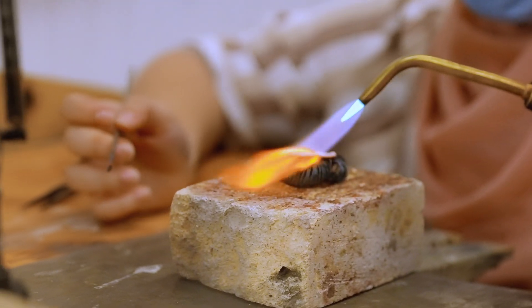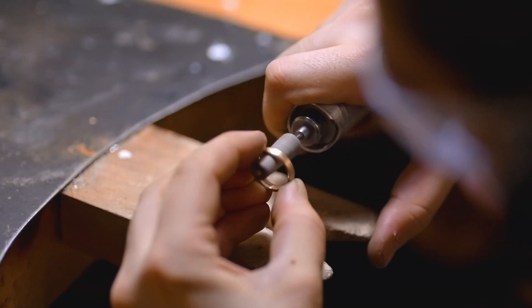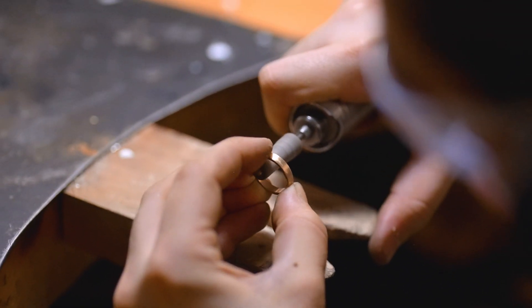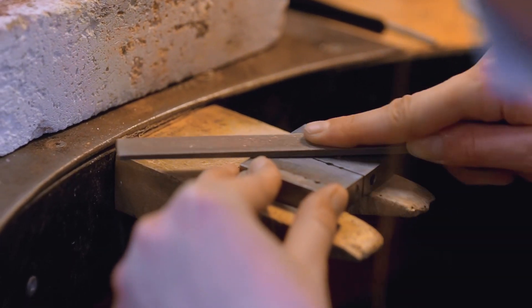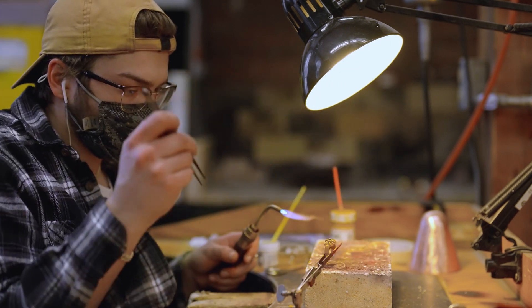As you move through the program, fundamental silver and goldsmithing skills are acquired and a world of creativity opens up. Students in their fourth year propose an independent thesis and work towards a solo exhibition at the Annalian Owens Gallery.